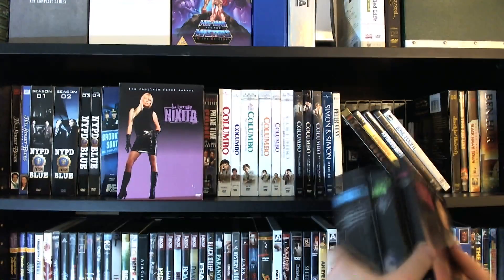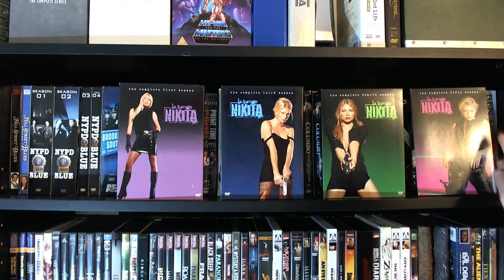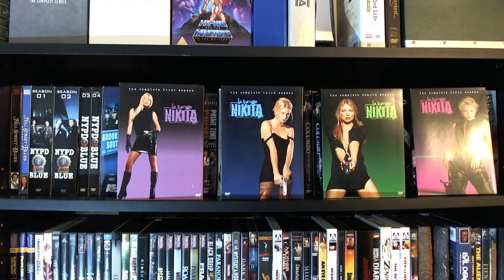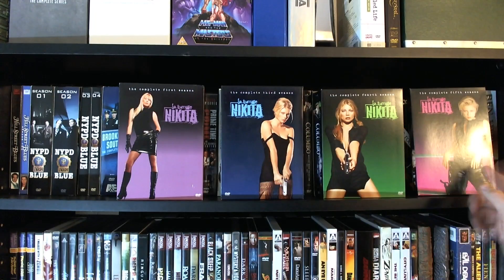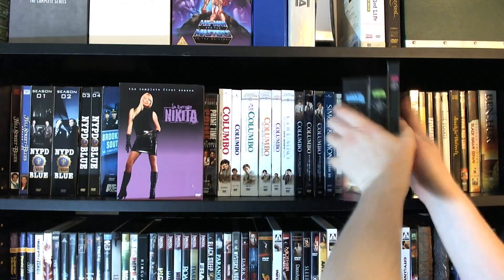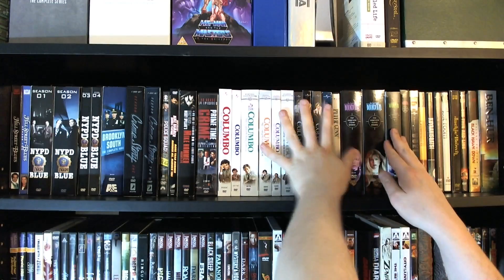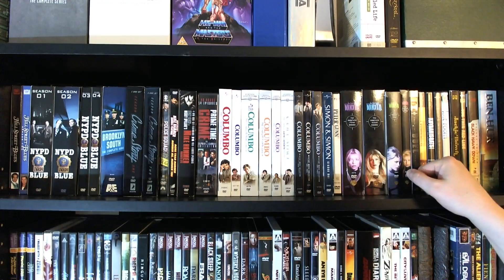And then here we have La Femme Nikita. I actually mentioned this briefly during one of the Blu-ray overviews, because I have the original French movie as well. I actually need to reacquire the second season — I used to have it but sold it the last time I had to sell a bunch of stuff. So now I have seasons one, three, four, and five — they only did five seasons. I do not have any of the new Nikita series, which just started last year and is apparently quite different from the old series. I've heard it's quite good and I'm sure I'll check it out at some point, but I really want to finish that set first.